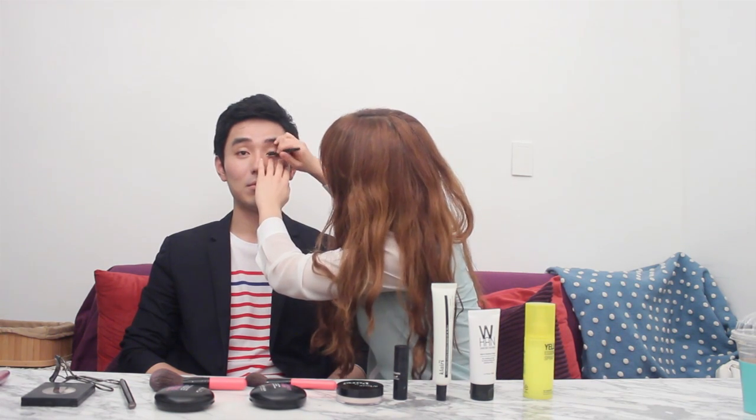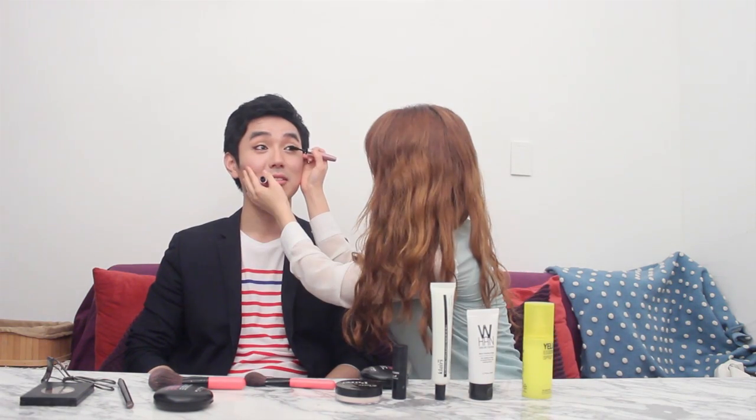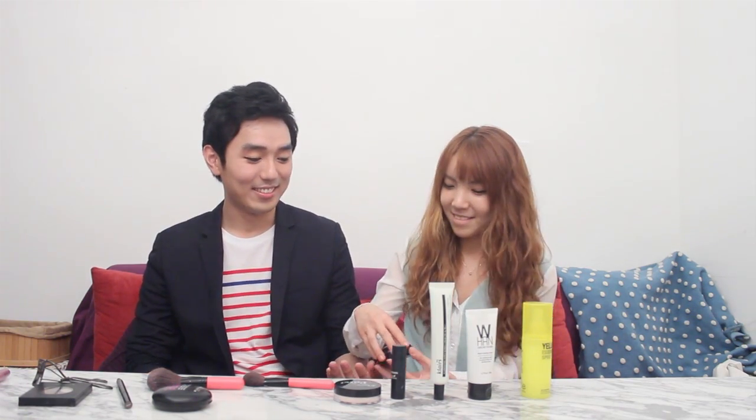I'm drawing the eyeliner in order to make his eyes look more distinctive and defined. So this is how it looks at the end of the makeup. Do you guys like it? I don't know if he would like it — do you want to see it? One thing I can say is you look prettier than me. I'm sorry, I don't know what to say — you look much prettier than me.